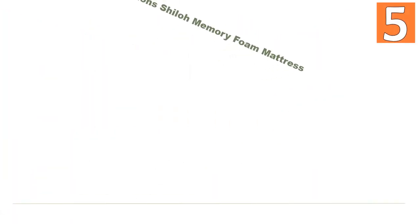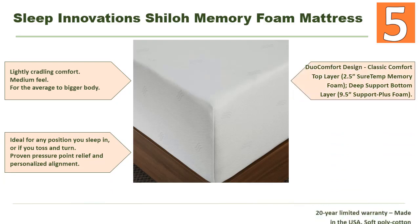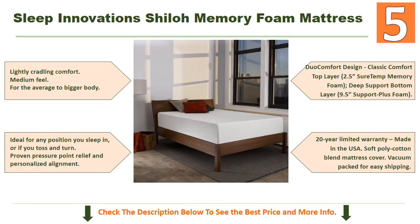Starting our list at number 5: Sleep Innovations Shiloh 12-inch memory foam mattress. Features include lightly cradling comfort with a medium feel for the average to bigger body type, ideal for any sleep position or if you toss and turn, with proven pressure point relief and personalized alignment.